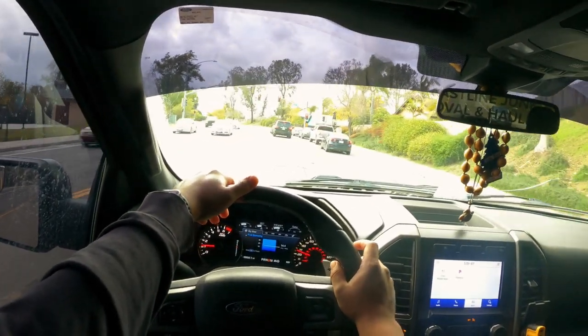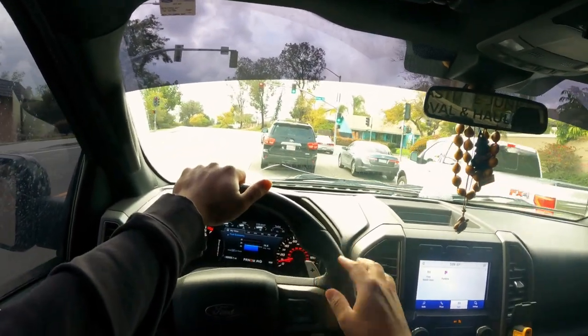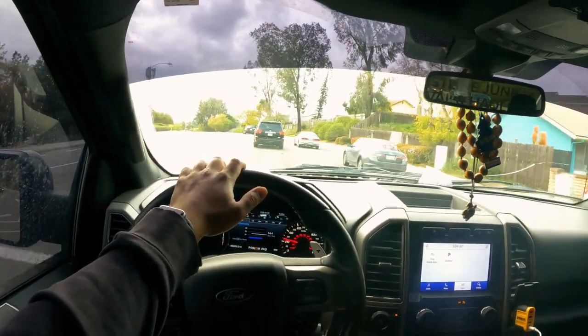I do like taking it out to the desert, hitting the trails. Have you guys ever been to Ocotillo? There's going to be a video up soon of me riding around Ocotillo. I'm going to put GoPros on the outside and everything — it'll be pretty cool.